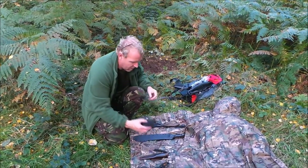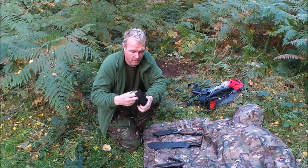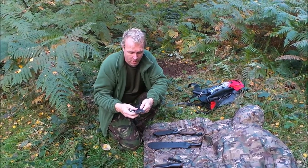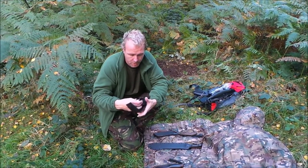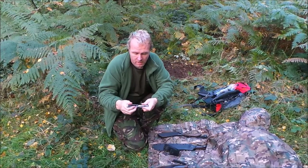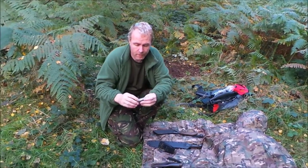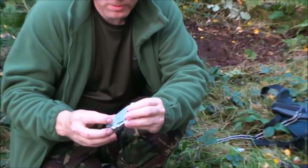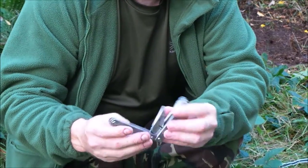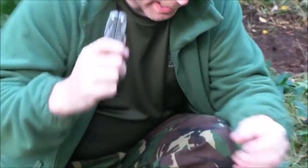Now, just for everyday use, a Leatherman Charge. Multiple uses — got screwdrivers, allen keys, star wrenches which go in there, and obviously a pair of pliers. There's a knife in there, a file, a saw, a screwdriver and bottle opener, scissors, tweezers, and a ruler is even on there as well. So it's an everyday carry.